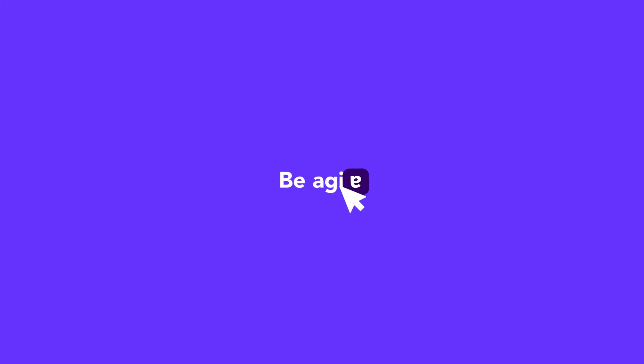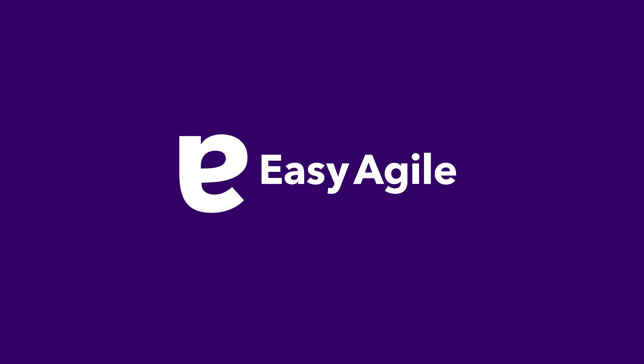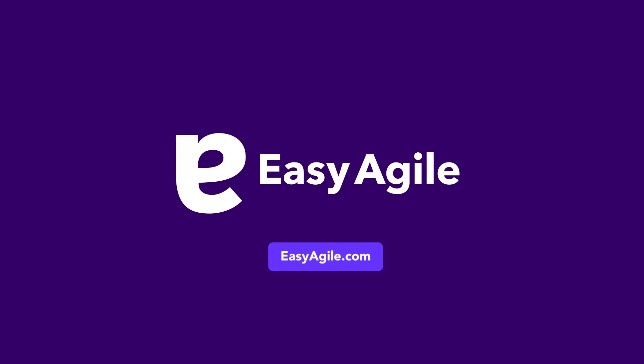Don't do agile, be agile. Make agile easier with Easy Agile. Try it for free today at easyagile.com.